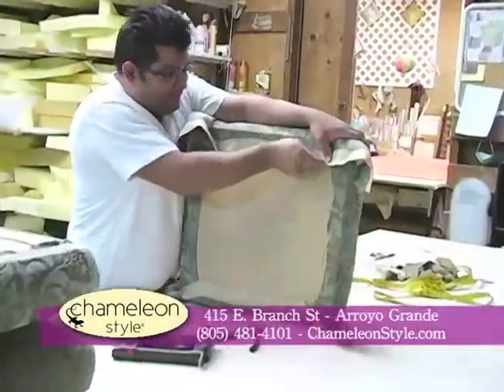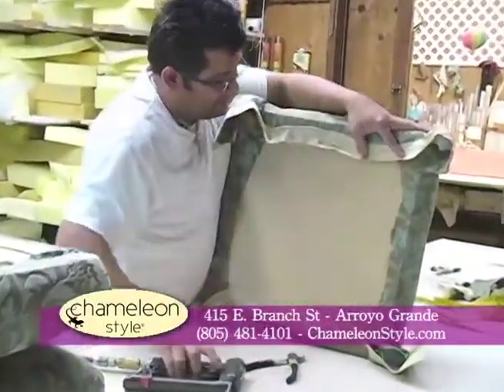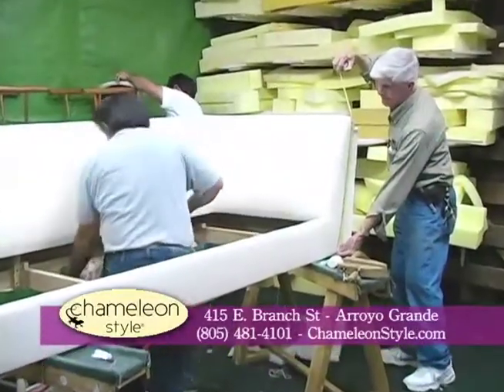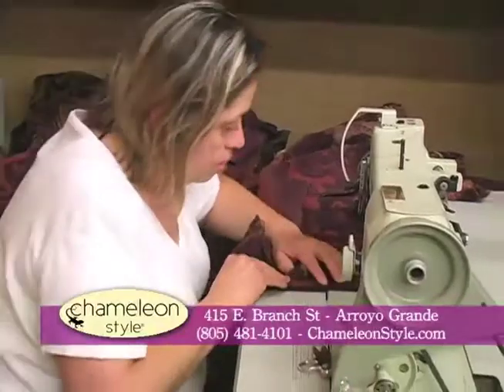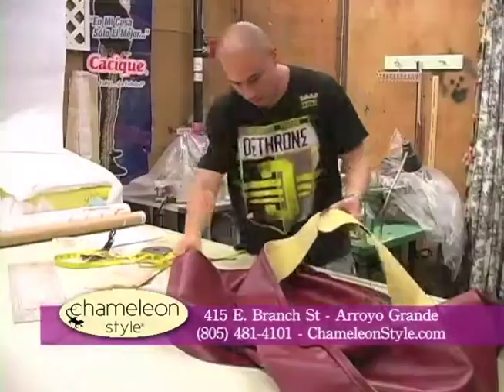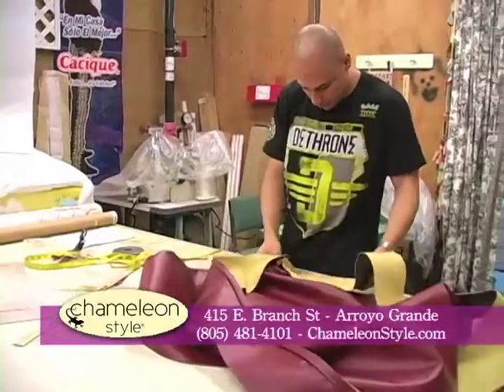Our workroom is the factory for our Chameleon Fine Furniture line, as well as reupholstery work and custom cornice boxes, upholstered headboards — just about anything that's made with fabric. We have a great team of experienced professionals that can make and customize just about anything for your home.